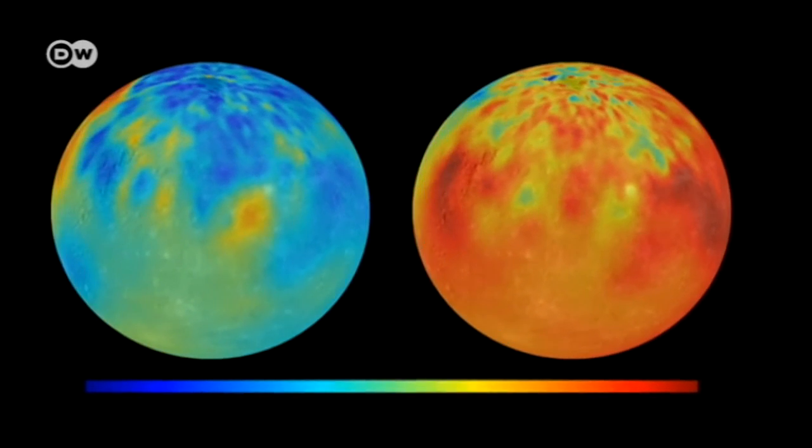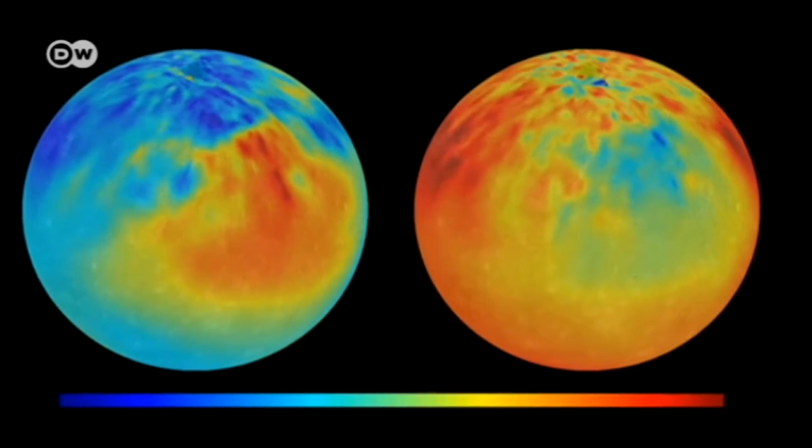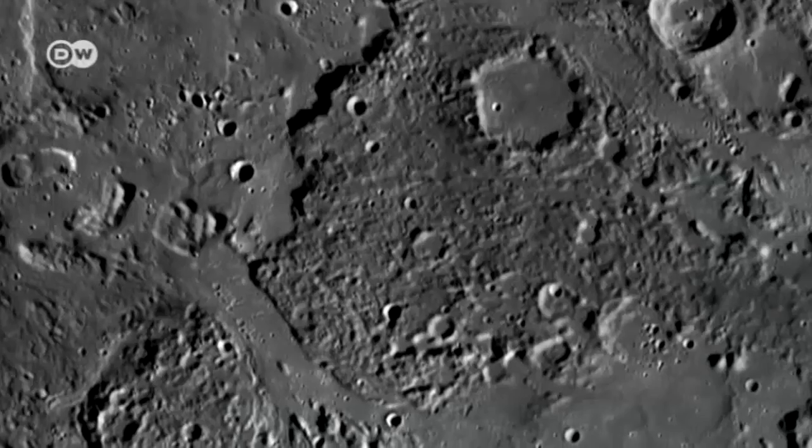The biggest surprise was that Mercury's surface differs in a key way from the other rocky planets. It contains large amounts of volatile elements like sulfur and chlorine.